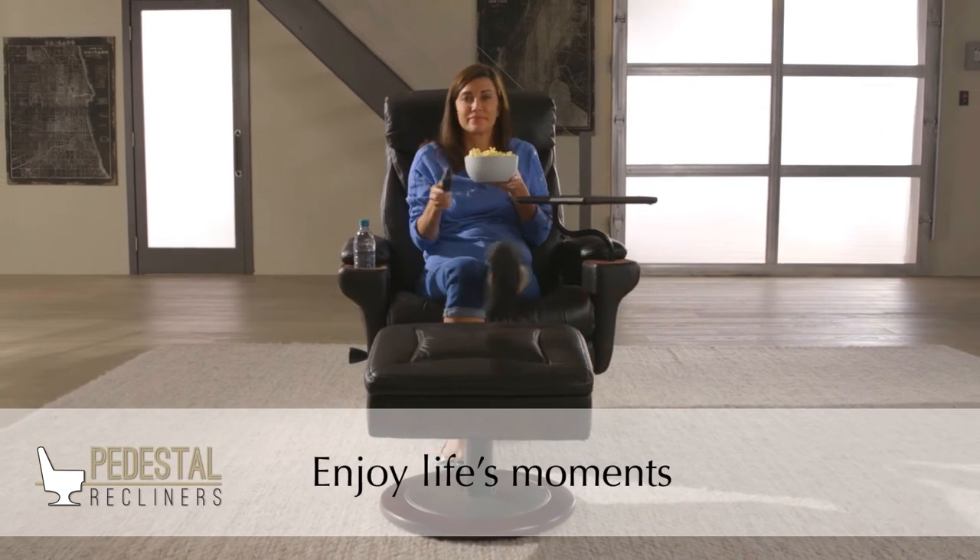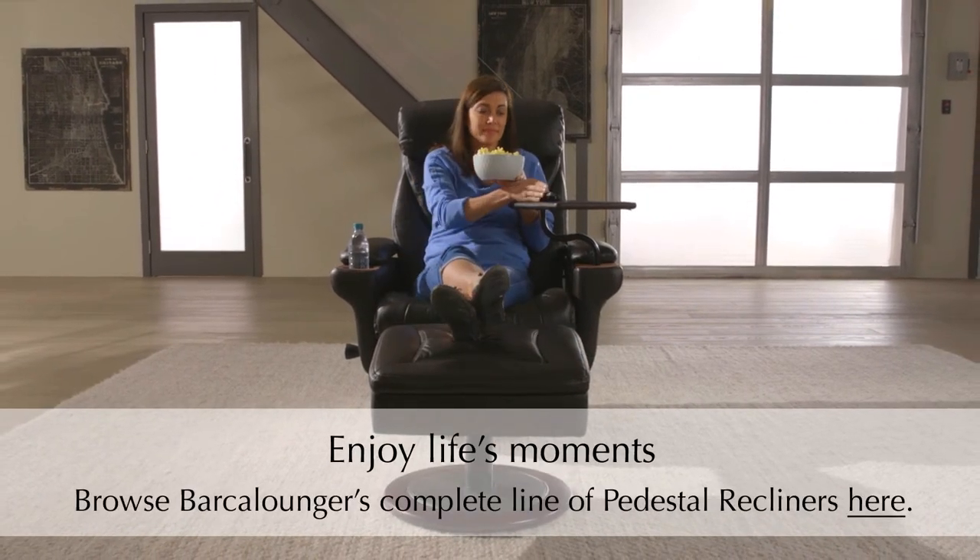Enjoy life's moments. Browse Barca Lounger's complete line of pedestal recliners here.